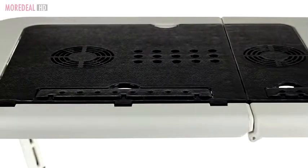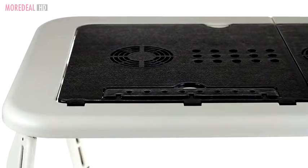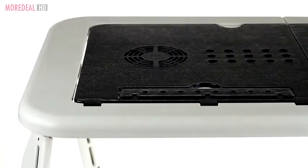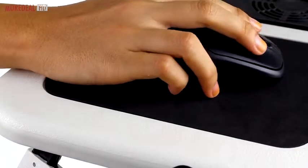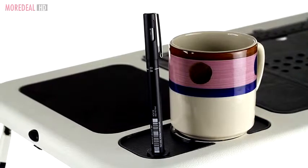The laptop holder also comes with a USB-powered built-in cooling fan, making sure your laptop does not overheat. Prefer using a mouse? There's a mouse pad, together with a cup and pen holder.